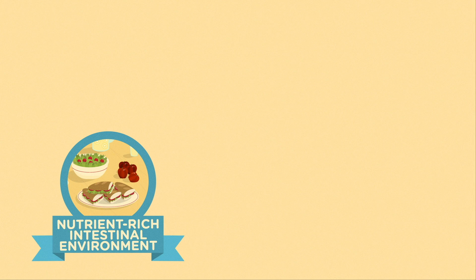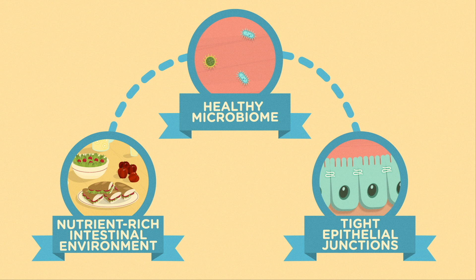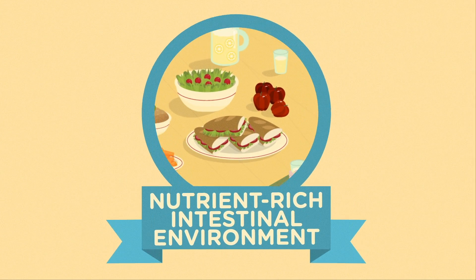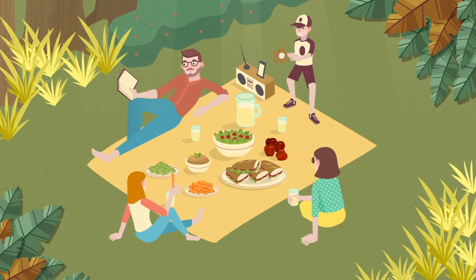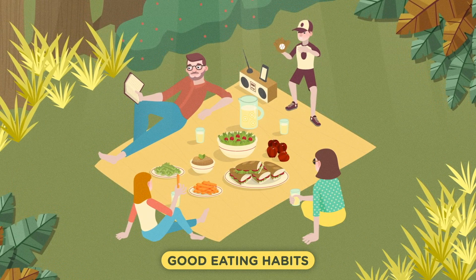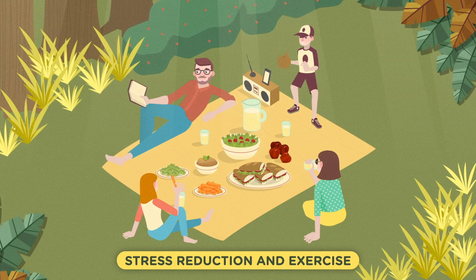A nutrient-rich intestinal environment helps support a healthy microbiome, which helps support strong epithelial cells and tight epithelial junctions. Therefore, an effective way to help prevent leaky gut is to maintain a healthy, nutrient-rich intestinal environment. This can be achieved with whole food and plant-based nutritional intake, good eating habits, and lifestyle management techniques like stress reduction and exercise.